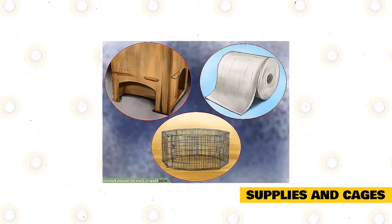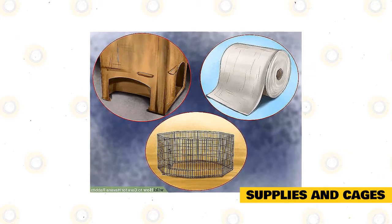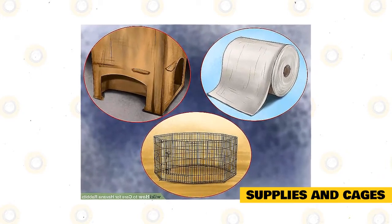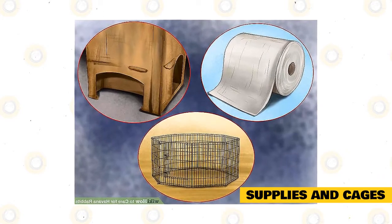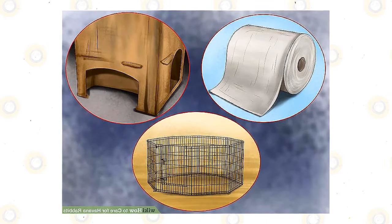Use a separate or extra cage to take care of baby Havana rabbits. Newborn rabbits are naked, deaf, and blind, and should have a warm enclosure to keep them safe. A smaller cage with a cage lamp or lighting will suffice to keep baby rabbits dry, warm, and safe from predators.